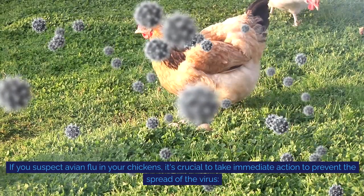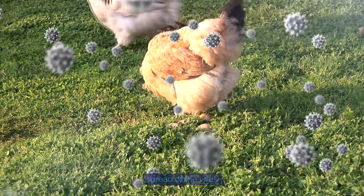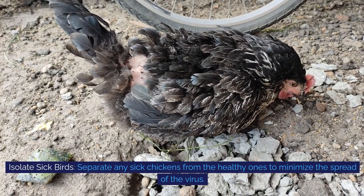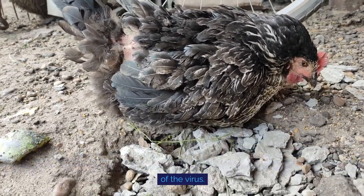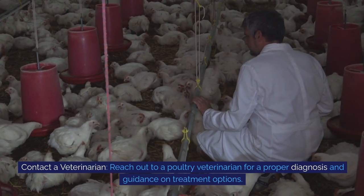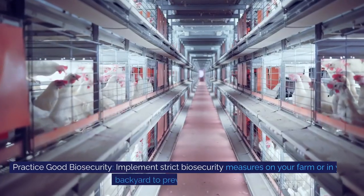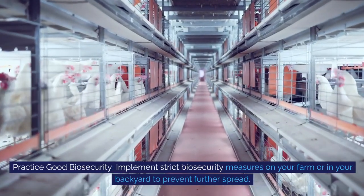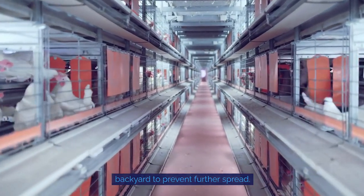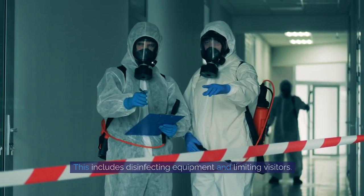If you suspect avian flu in your chickens, it's crucial to take immediate action to prevent the spread of the virus. Isolate sick birds: separate any sick chickens from the healthy ones to minimize the spread of the virus. Contact a veterinarian: reach out to a poultry veterinarian for a proper diagnosis and guidance on treatment options. Practice good biosecurity: implement strict biosecurity measures on your farm or in your backyard to prevent further spread, including disinfecting equipment and limiting visitors.